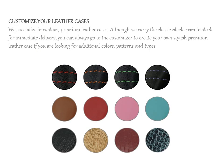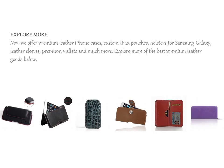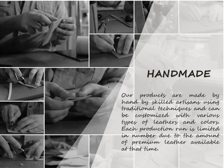We specialize in custom, premium leather cases. Although we carry the classic black cases in stock for immediate delivery, you can always go to the customizer to create your own stylish premium leather case. If you are looking for additional colors, patterns, and types.